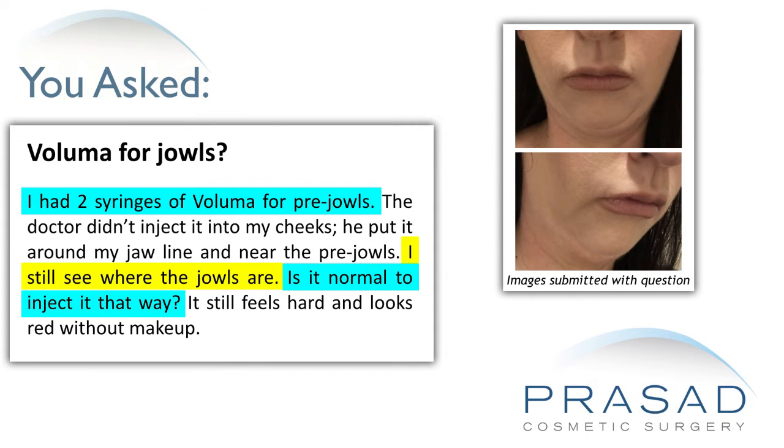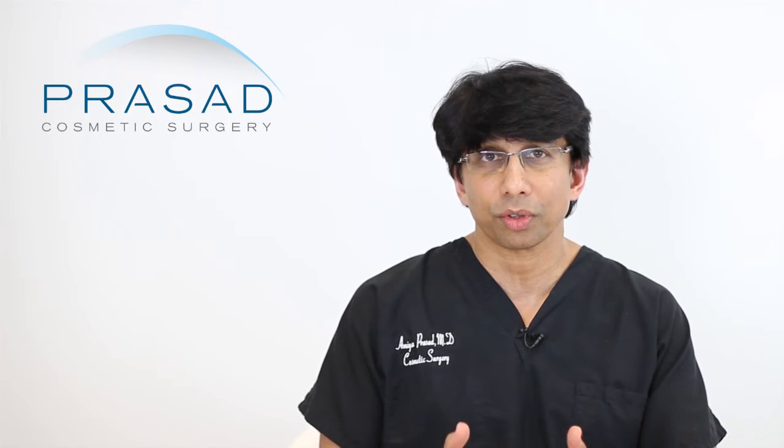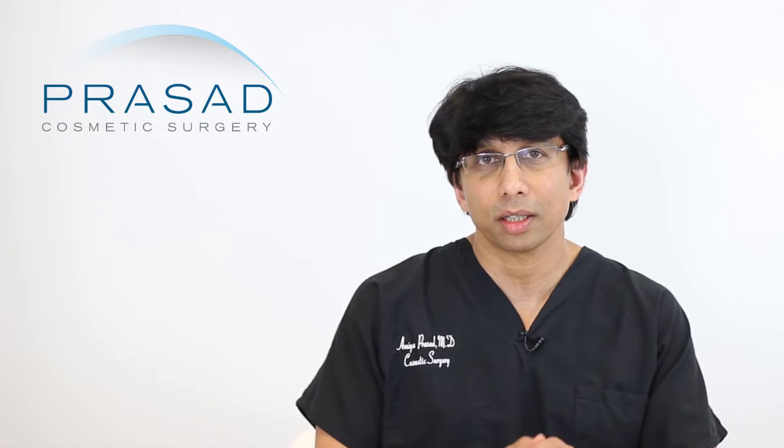You're asking whether or not it's normal to do this. I can give you some perspective on how I evaluate patients like yourself and recommendations about what I would do with your situation, and hopefully give you a little bit of explanation as to probably what your physician was thinking when you had this treatment.